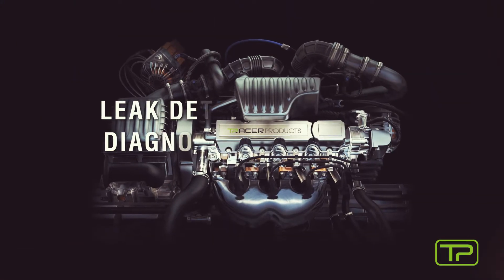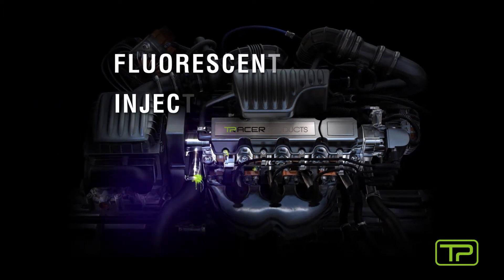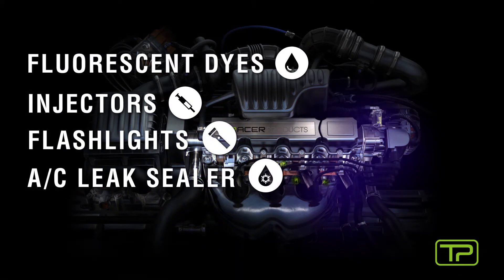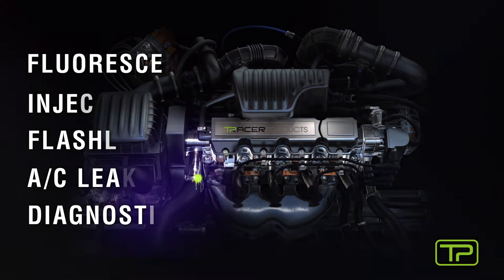Diagnose and prevent leaks with a full range of leak detection and diagnostic tools for automotive and heavy-duty vehicles — including fluorescent dyes and injectors, LED flashlights, AC leak sealer, and diagnostic tools for pressurized leaks, component wear, combustible gas, and refrigerant.